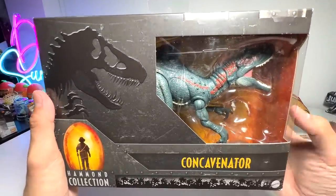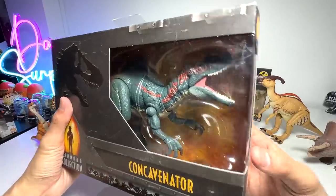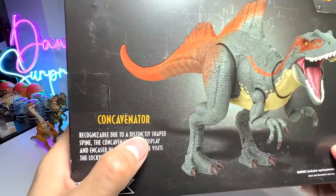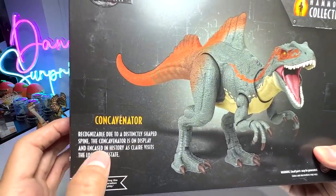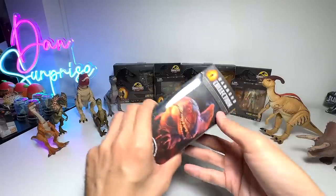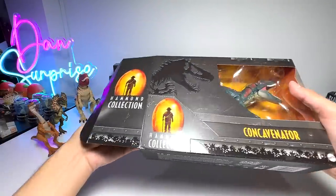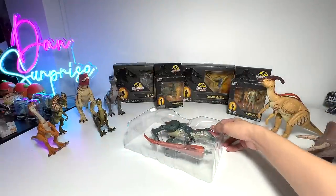Let's take a look at this box right here — Hammond Collection Concavenator. Beautiful artwork on this box. You can see a preview of the Concavenator. It says: recognizable due to a distinctly shaped spine, the Concavenator is on display and encased in history as Claire visits the Lockwood Estate. So basically the Concavenator was found at the Lockwood Estate — it's like a mini museum if you guys can remember that scene. Let's open this box. It looks really, really good guys.